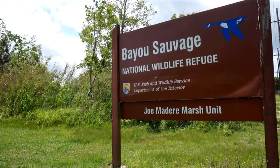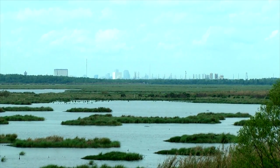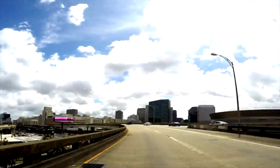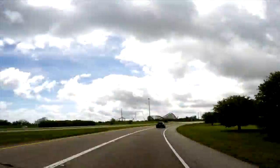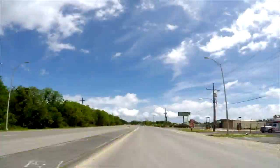Bayou Sauvage was established in 1990, and it is the second largest urban refuge — one that is in a city setting. We're pretty unique to the city of New Orleans. If you come to Bayou Sauvage, you will still be in the city of New Orleans, and you could go from downtown to New Orleans East and have two totally different topographies within 20 minutes.